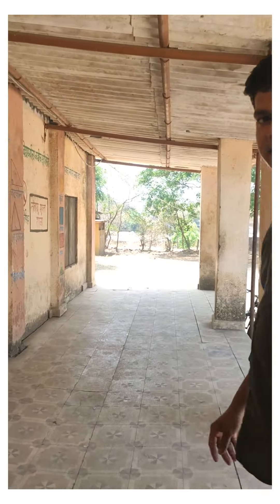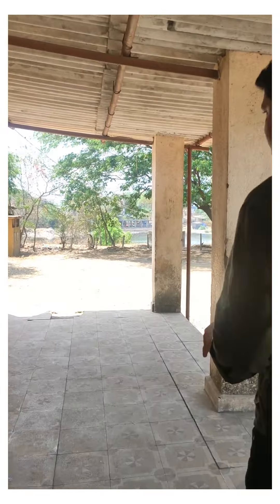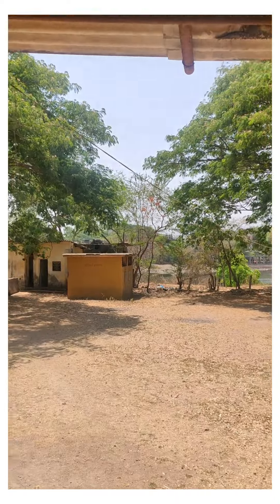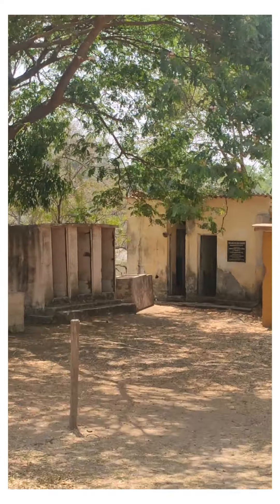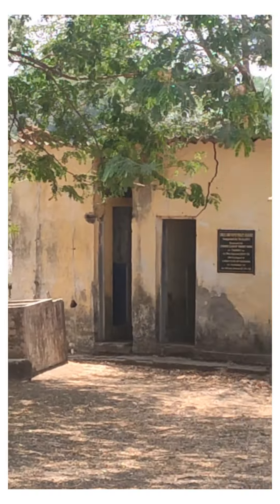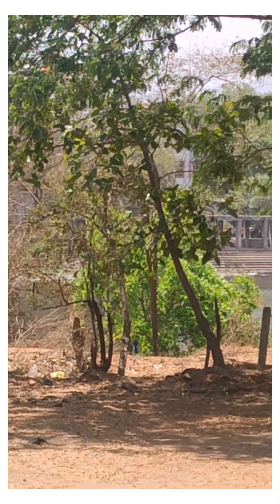Let's see the washrooms. The washrooms are currently located away from the school, and you can see the condition they are in — it's really sad. And that's the Tansa river behind, which gets flooded every year.